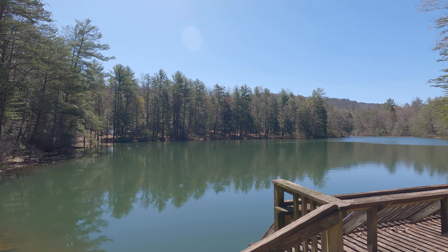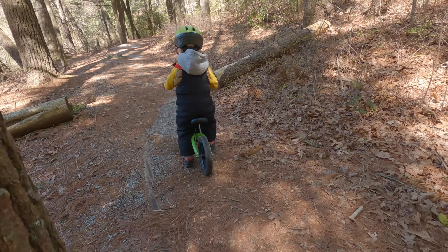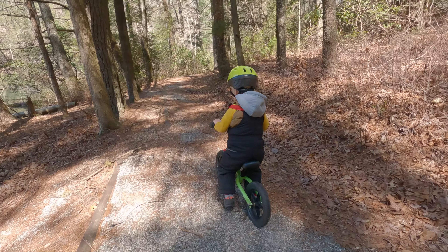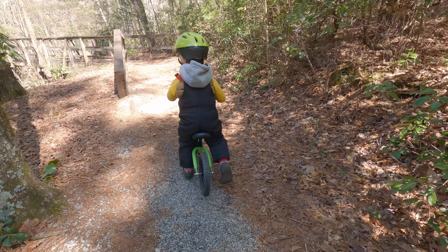Rather than walking, Barry asked to ride his balance bike around the lake. We weren't sure how he'd fare on the trail, but he did great. His skill on this bike is improving nearly every day, and he had a blast. We wound up making several loops throughout the day.